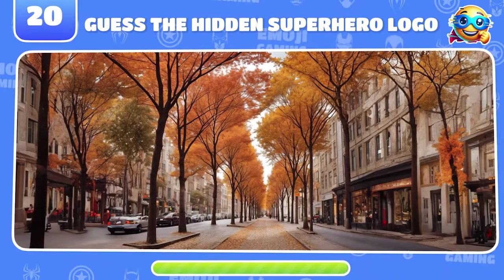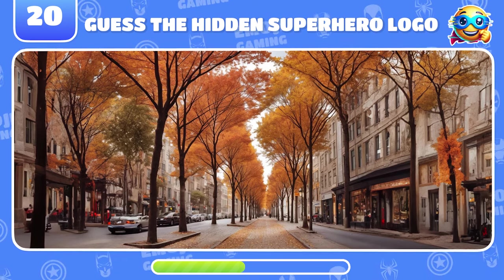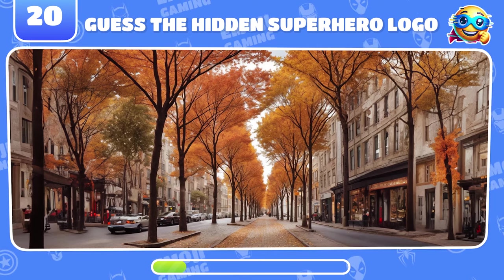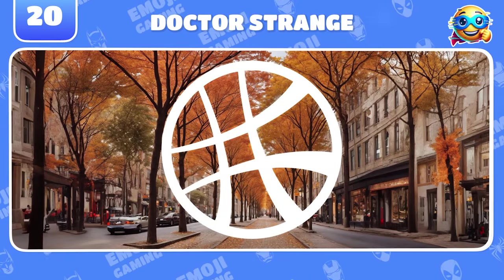New optical illusion. Which superhero logo is hidden here? Don't forget to squint to see it clearly. Unbelievable. That's Doctor Strange's logo.